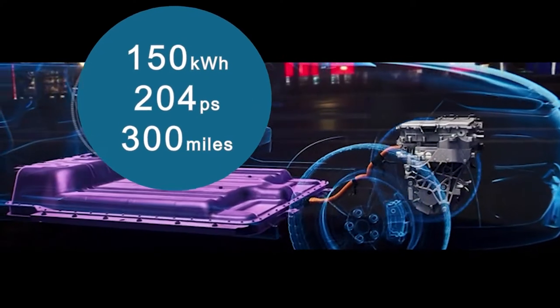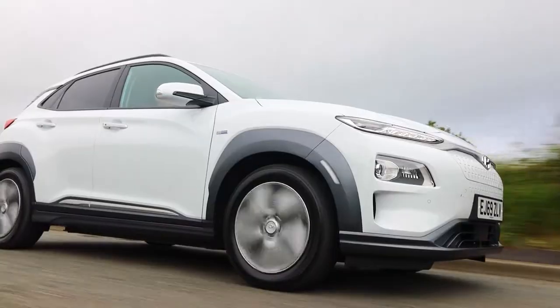The Kona Electric features two different battery options. So the question is, how do we inspire customers?